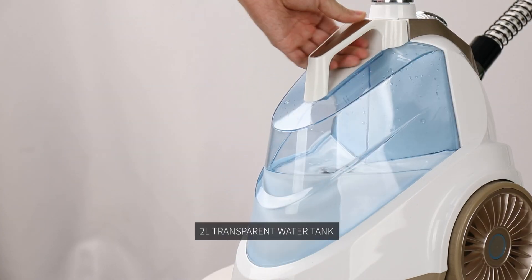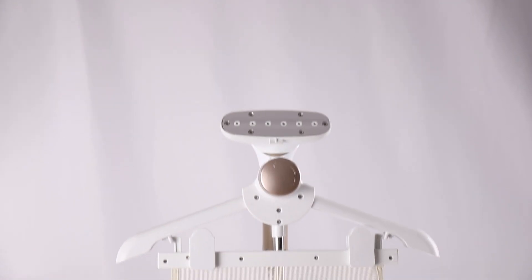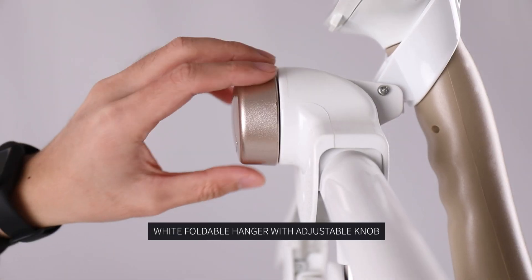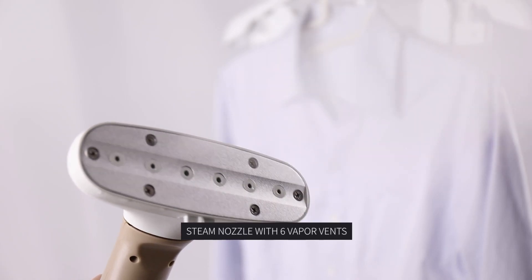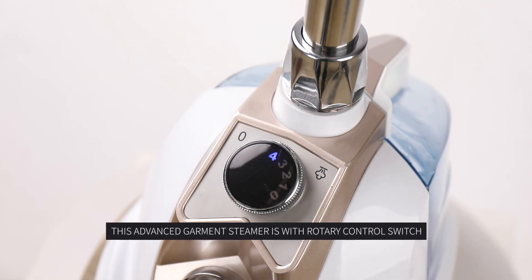2L Transparent Water Tank. Telescopic Pole can be easily adjusted. Wide Foldable Hanger with Adjustable Knob. Steam Nozzle with 6 Paper Vents. This Advanced Garment Steamer features a Rotary Control Switch.